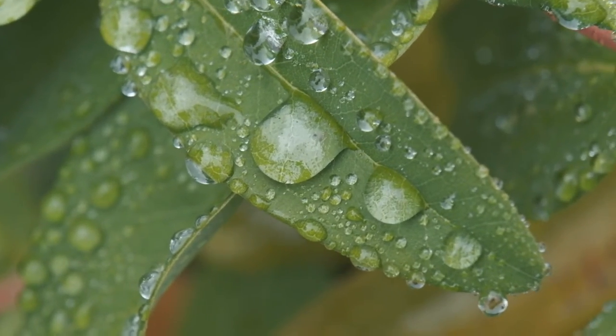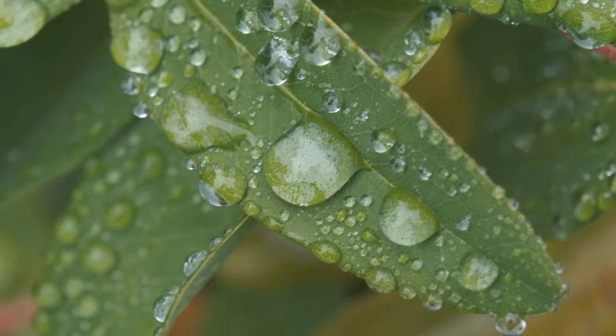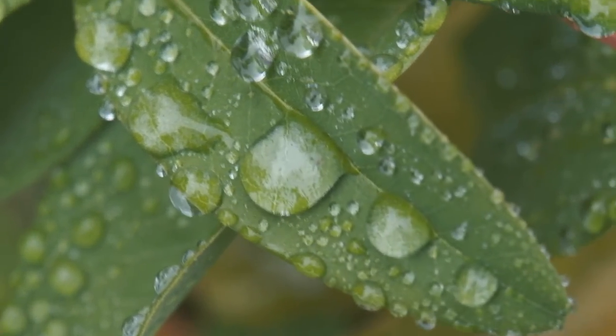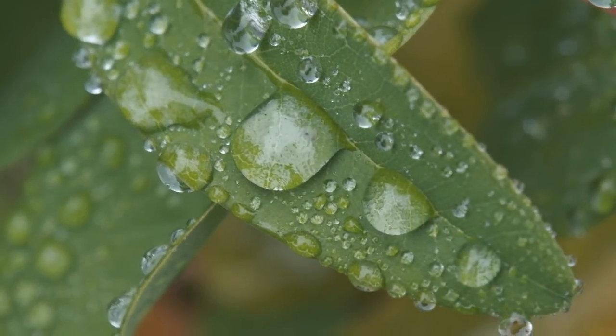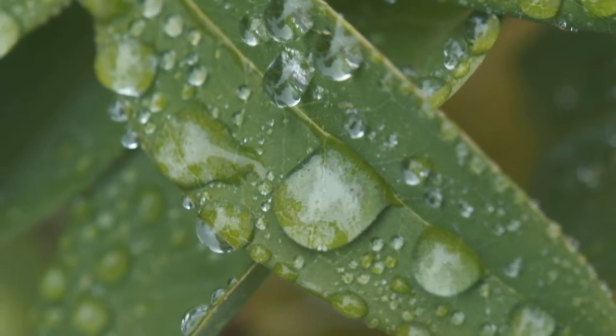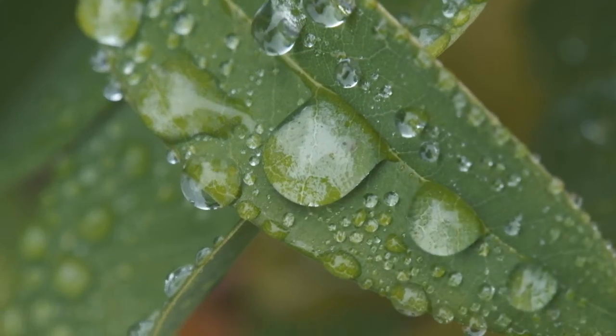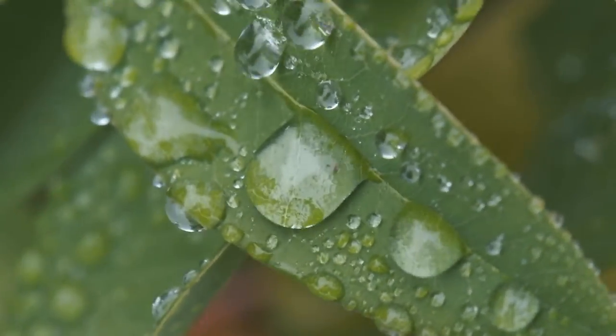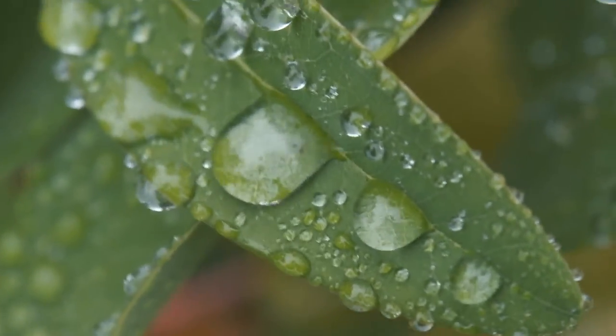So here's what an extension tube lets me do: I can get really, really close. I can probably even get a little closer. There's a trick with up-close photos — even a little breeze messes it up.